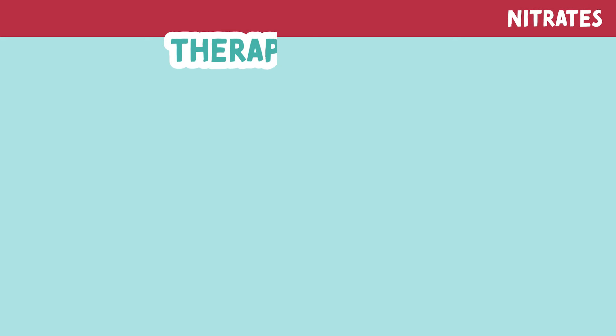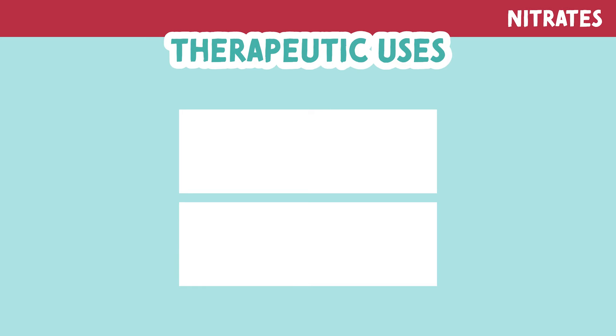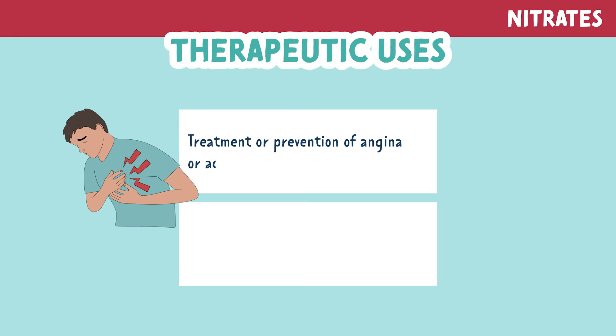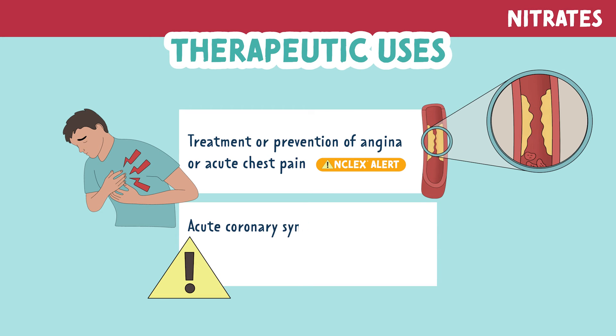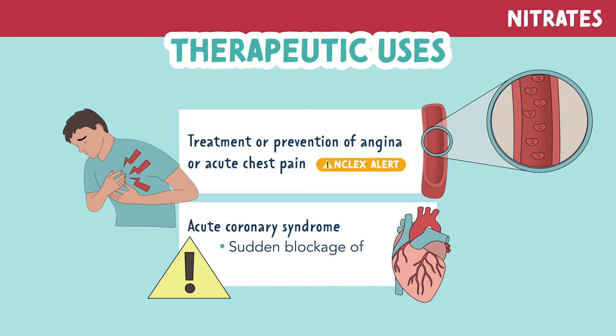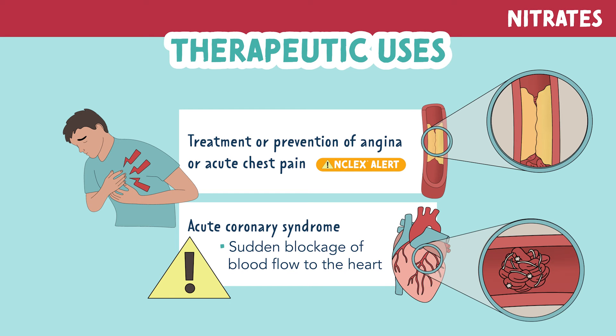Let's look at the therapeutic uses. Nitrates are used for treatment and prevention of angina, or acute chest pain. This happens when the vessels to the heart become constricted or blocked and the heart doesn't receive enough blood and oxygen, causing the patient to have chest pain. They also help treat acute coronary syndrome, which is sudden blockage of blood flow to the heart that can lead to ischemia. This medication opens vessels for oxygen and blood to travel through, allowing the patient to perform activities without chest pain.